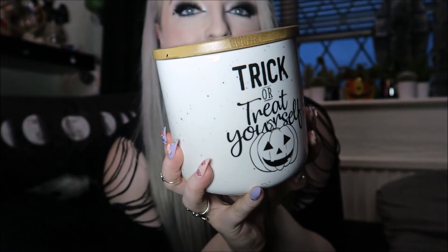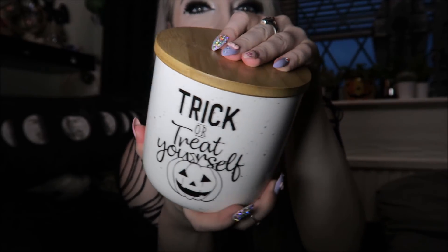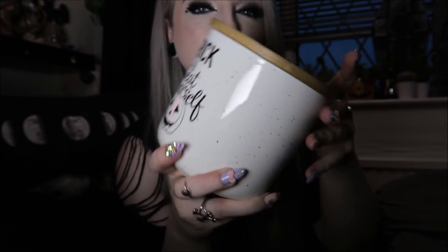Next — I think this one was from HomeSense — I got this cute little jar for £5.99. It says Trick or Treat Yourself on both sides with a pumpkin. It's like a mini biscuit jar and at the minute I actually have some sweets and chocolate in there. It's very kitcheny I guess, but I just thought it was cute.